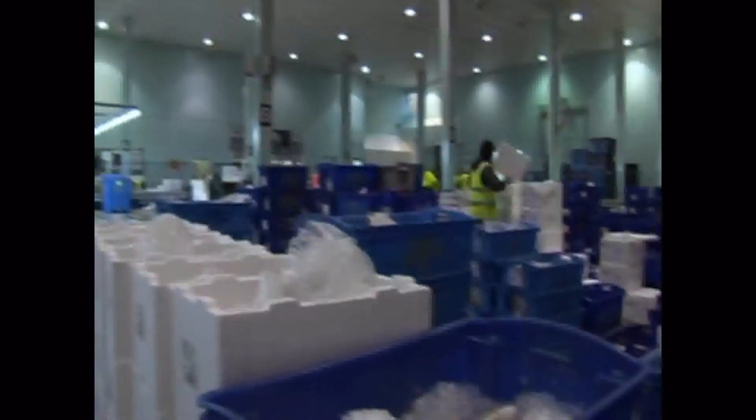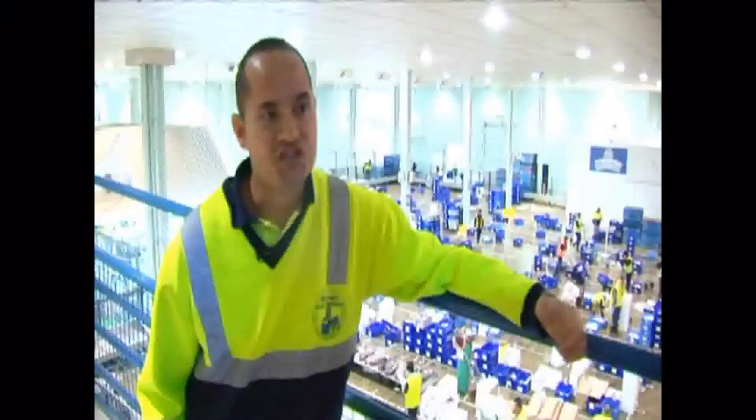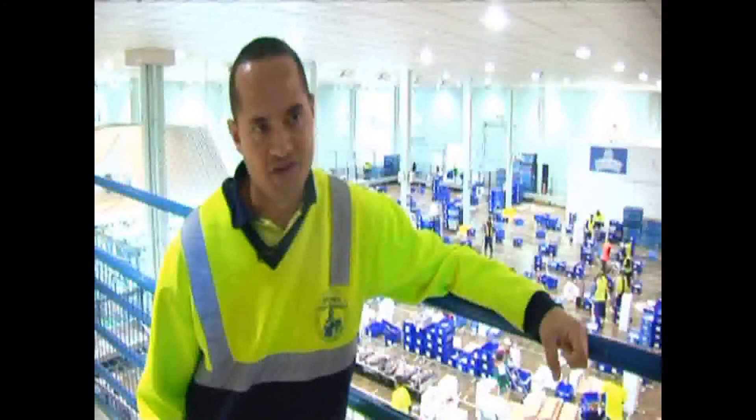The Sydney Fish Market trades on average 50 tons of live and chilled seafood every day, which is about 2,700 crates of fish.